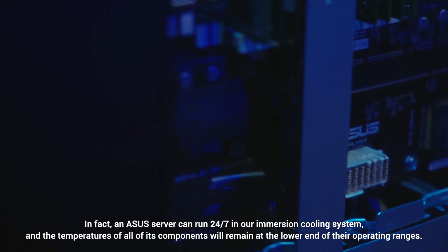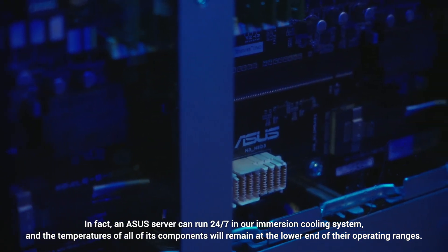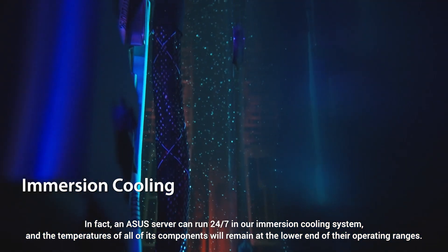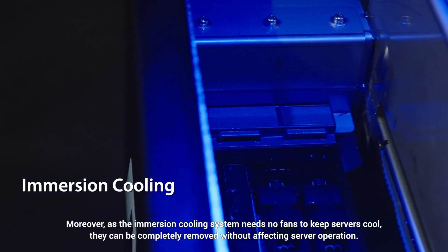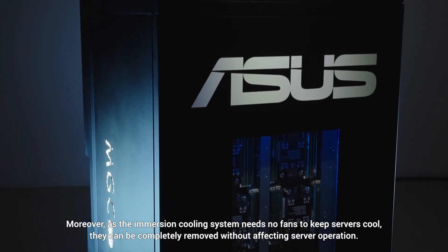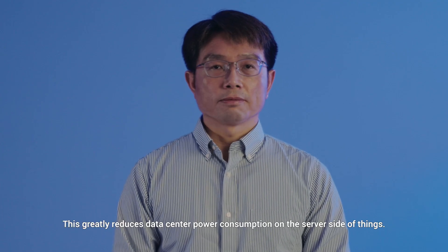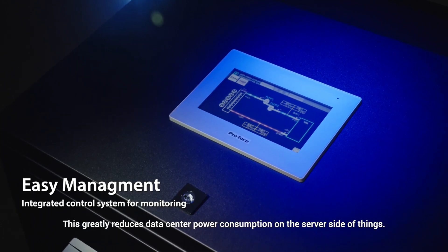In fact, an ASUS server can run 24 hours, 7 days a week in our immersion cooling system, and the temperatures of all of its components will remain at the lower end of their operating ranges. Moreover, as the immersion cooling system needs no fans to keep servers cool, fans can be completely removed without affecting server operation. This greatly reduces data center power consumption on the server side.